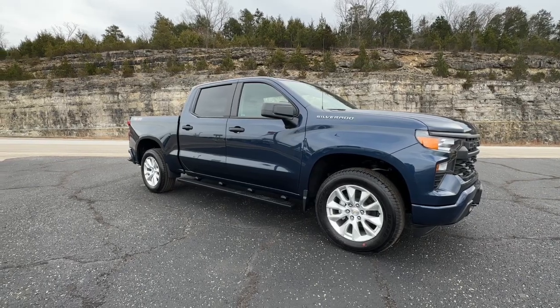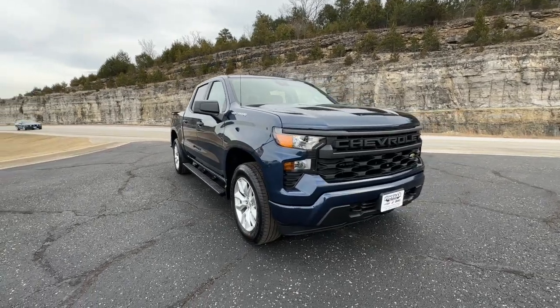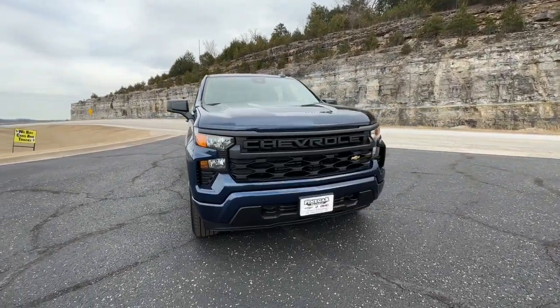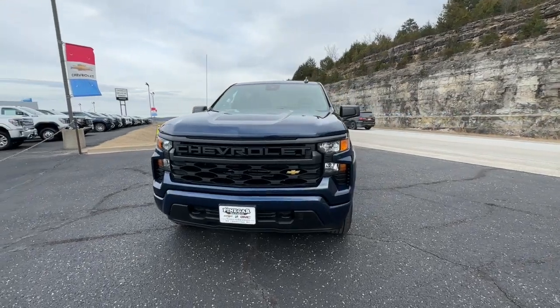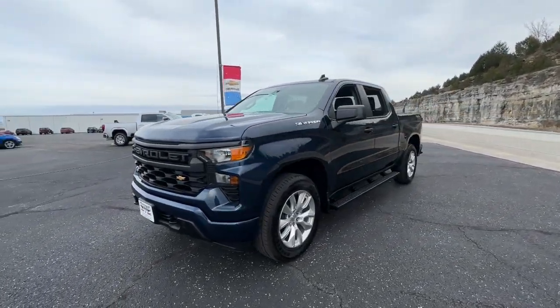Get into a car with value. 2023 Chevrolet Silverado 1500 — the full-size pickup that's strong, quiet and dependable, with the latest technology to keep you connected while you get the job done.